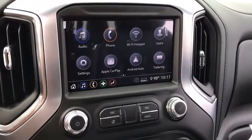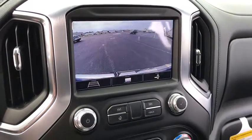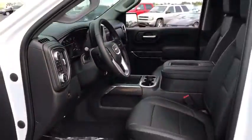Bluetooth, leather-wrapped steering wheel, power steering, adjustable steering wheel, four-wheel drive, floor mats, four-wheel disc brakes, aluminum wheels, keyless start, cruise control.